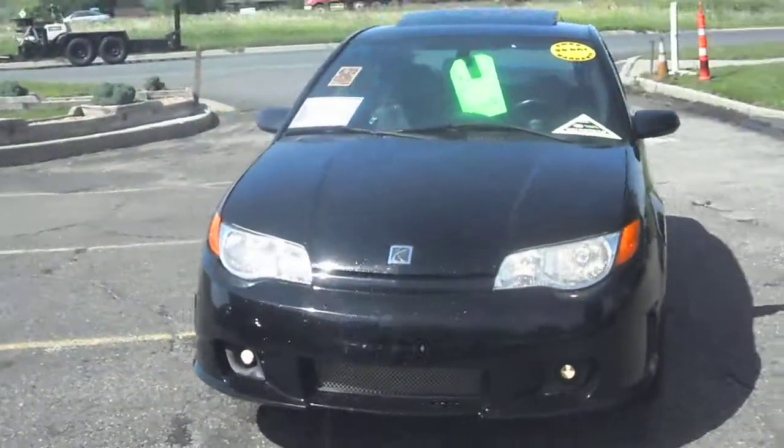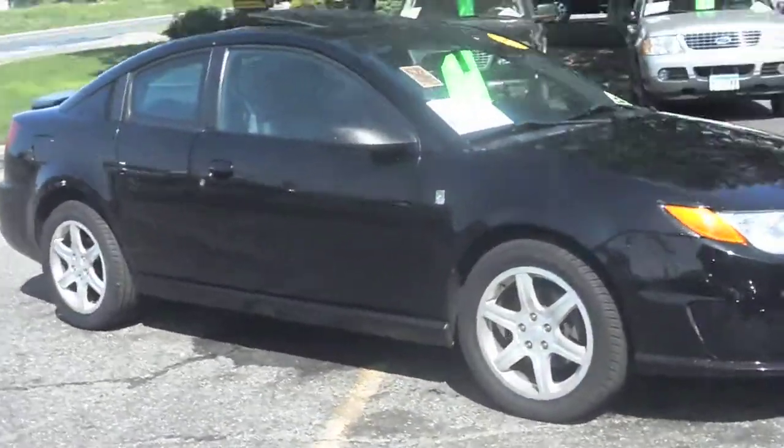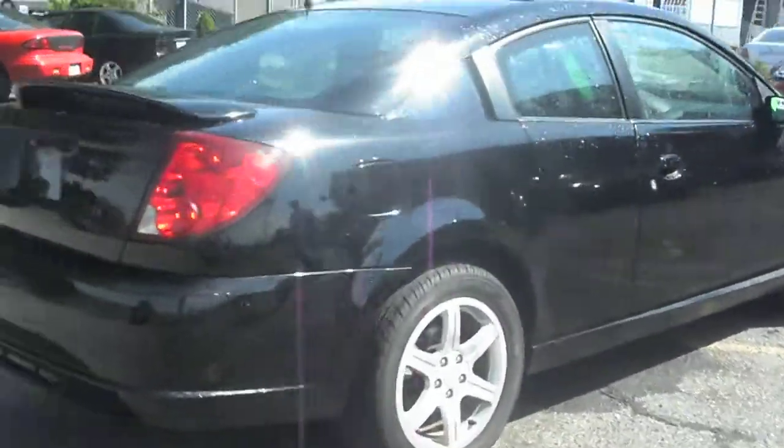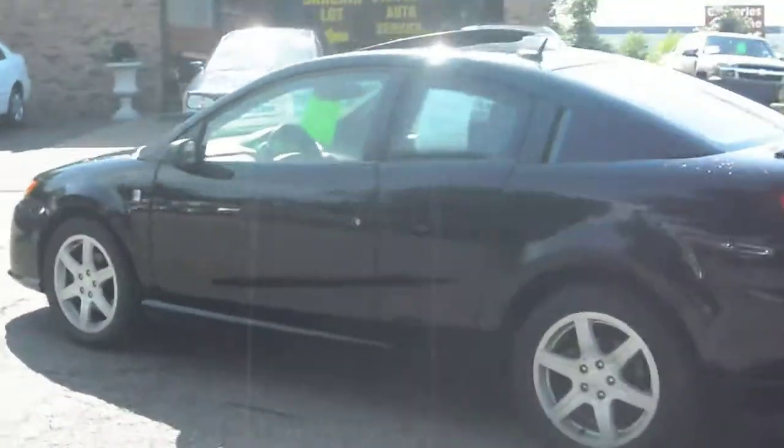2006 Saturn Ion Redline. This is a coupe model with four doors, jet black in color. It's got the 17 inch aluminum wheels, factory rear spoiler, and a three month warranty.